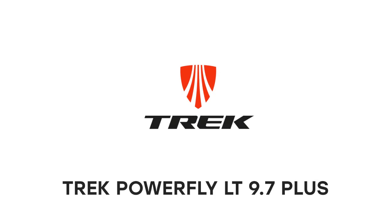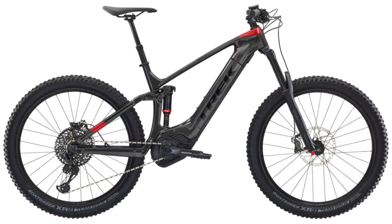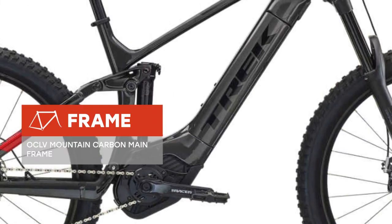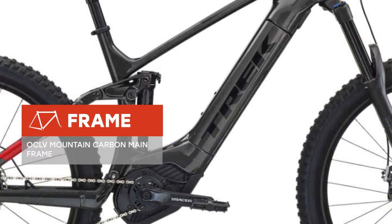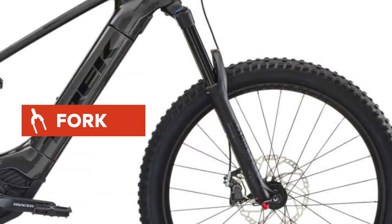We are glad to introduce you to a new bicycle, the Trek Powerfly LT 9.7 Plus 2019 model year. The bike is equipped with an OCLV Mountain Carbon mainframe, a reliable fork, and a 12-speed high-quality transmission that makes it easy to overcome any terrain.